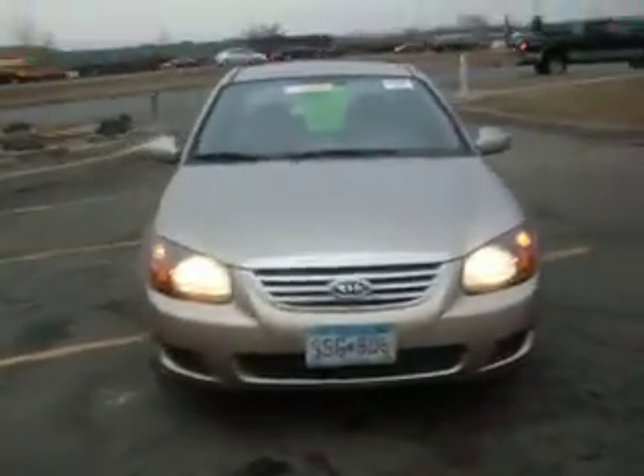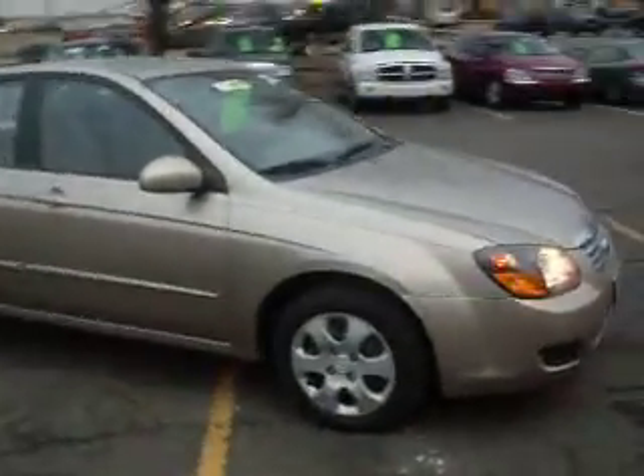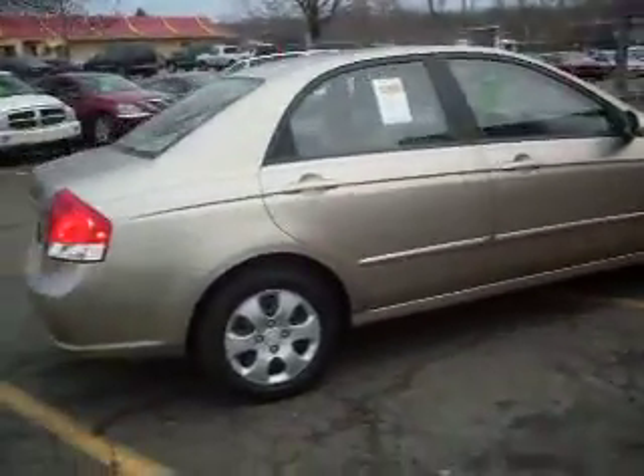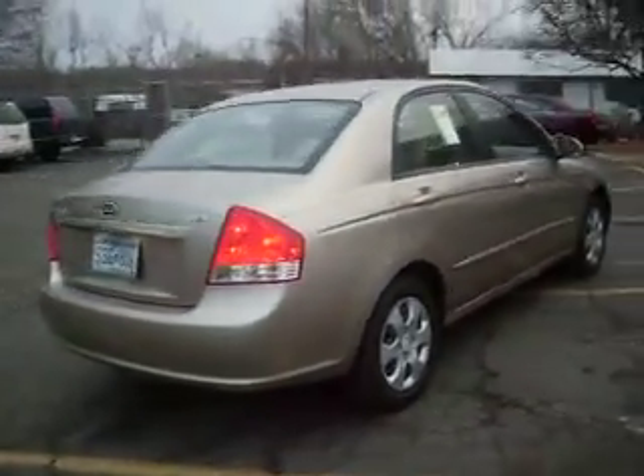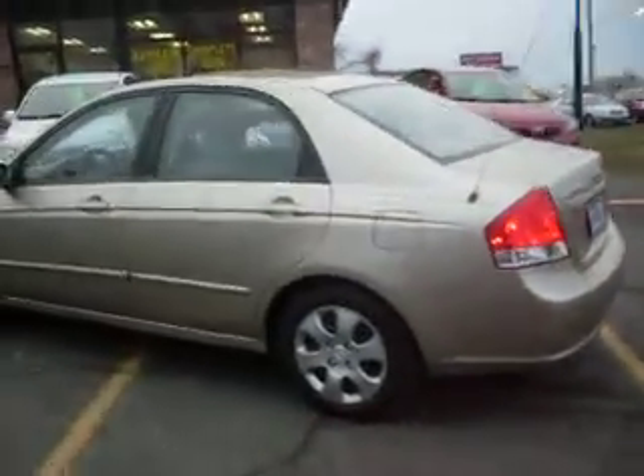Hi, we have a 2009 Kia Spectra EX four-door sedan with a 2.0 liter four-cylinder that gets excellent fuel economy. This is a gold vehicle with tan interior. As you can see, the body is very clean. It also has the balance of the factory warranty.